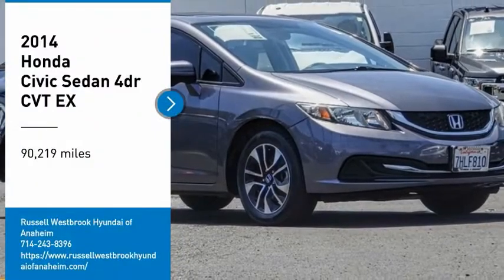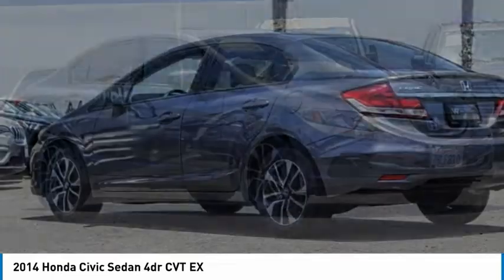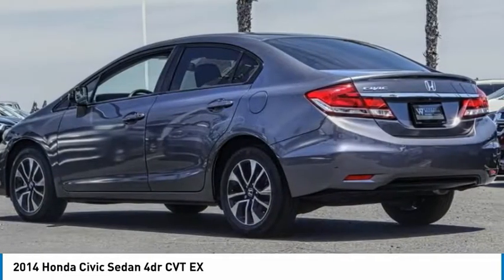Come test drive the 2014 Civic. Honda Civic: practical, awesome gas mileage, and incredibly reliable.